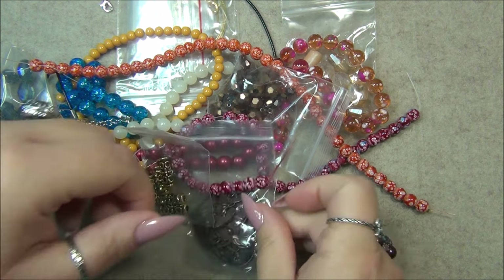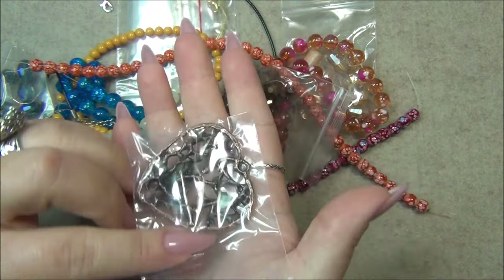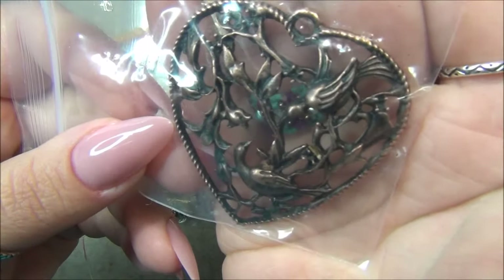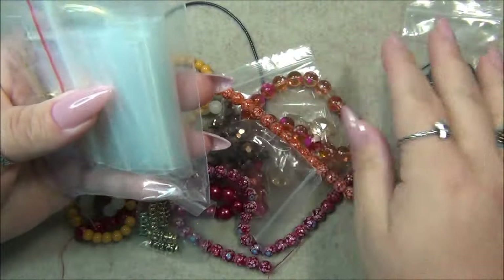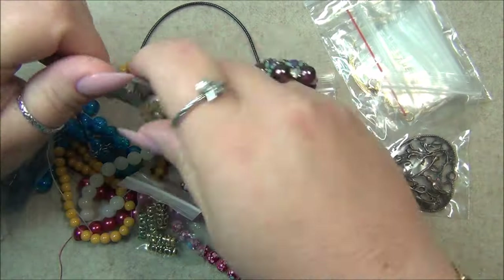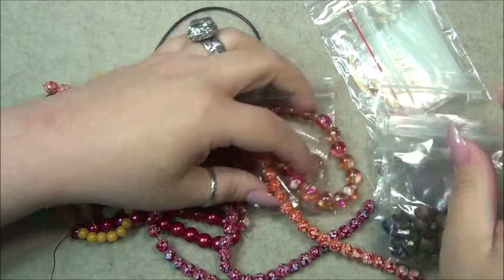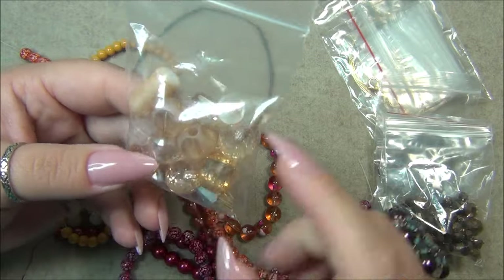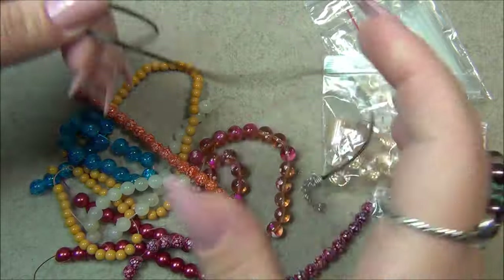Oh my gosh, that looks art nouveau — it is so wow! It's solid, that is absolutely gorgeous. Here's the kit of findings that they always include with the box. And wow, those are amazing — okay, I've got to organize. This is the cord I was talking about.